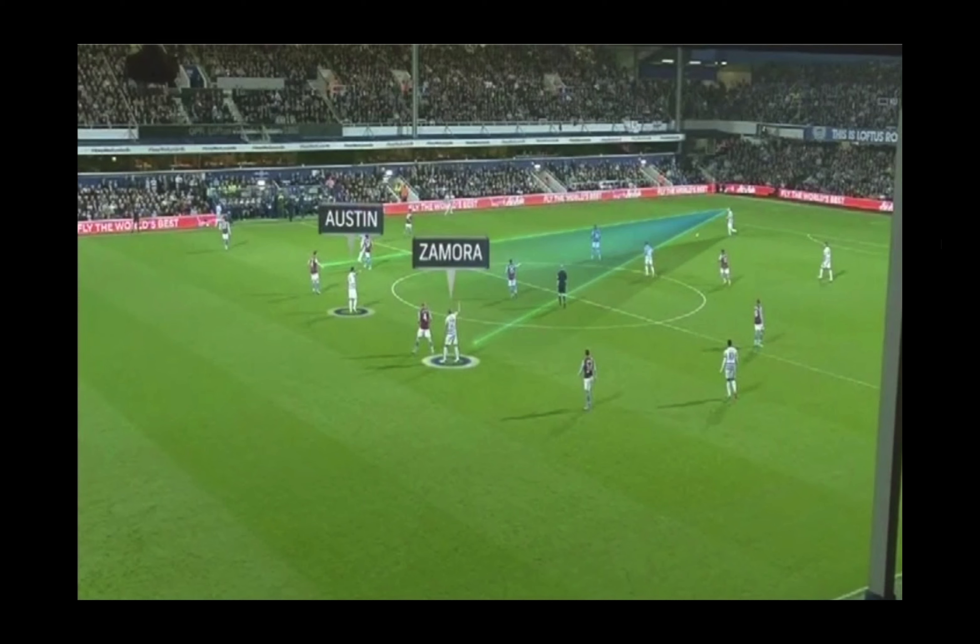Here you can see forwards from Queens Park Rangers, Charlie Austin and Bobby Zamora, creating as much space as they can by threatening their opponent by playing on their line of defense. This gives them a little space to check into and it also allows them to threaten the space behind their opponent.